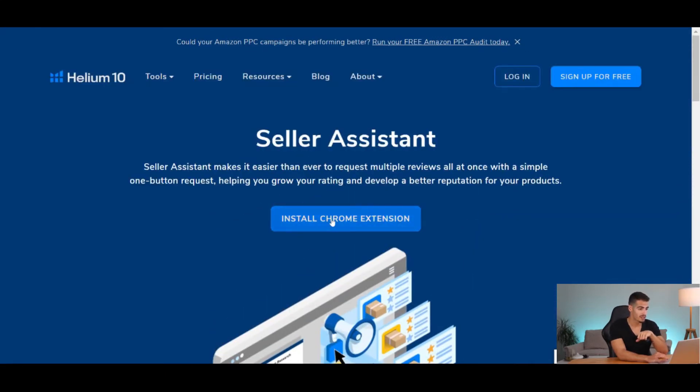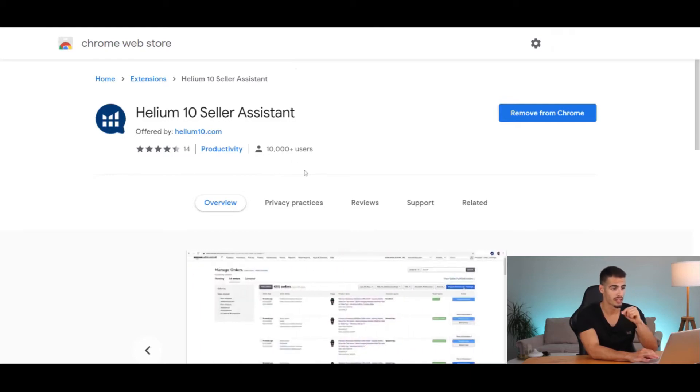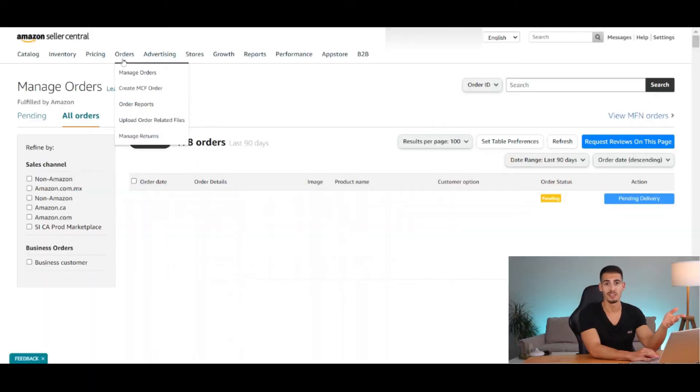Now let's scroll down and click on Install the Chrome Extension. We are now in the Chrome Web Store and as you can see it already has more than 10,000 users. Click on Add to Chrome. After you enable and give permission to this new extension, go to your Seller Central and open Manage Orders. You can now request multiple reviews by clicking on Request Reviews on this page.